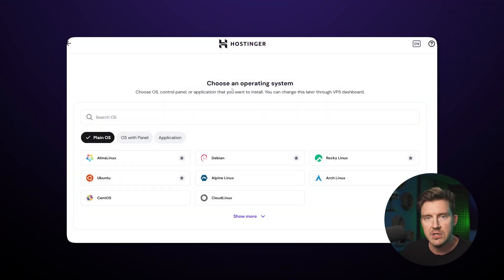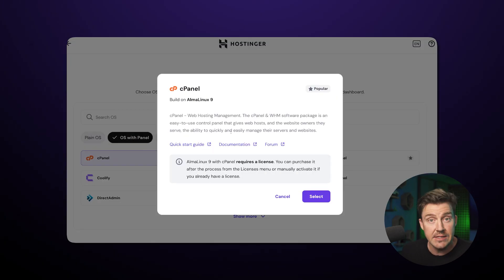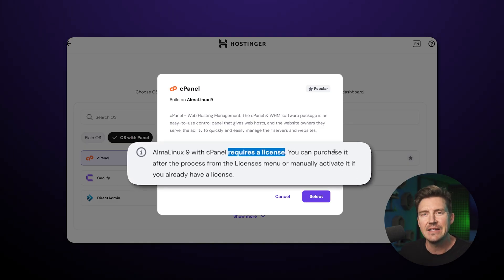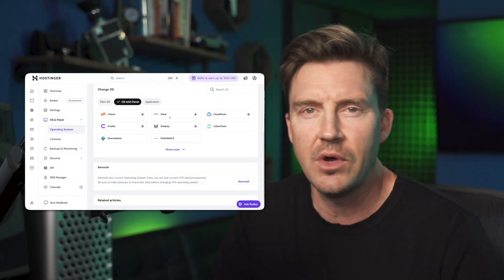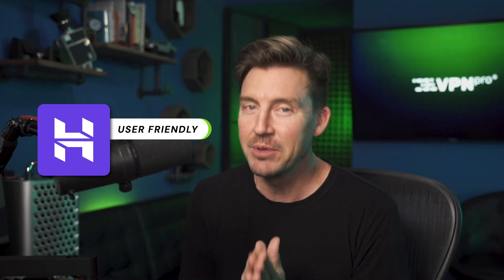If you're new to VPS, they do need a control panel to operate if you don't want to go wild with the console. Most of these are free, but some do require a separate license like cPanel. Hostinger informs you of this immediately and doesn't hide it in billing. What's best is that you can just pick any free control panel, and if you don't vibe with it, simply change it — no fees for any of that. Price is the best way to start your VPS journey, and Hostinger makes everything so clear and simple that even I can do it all on my own.